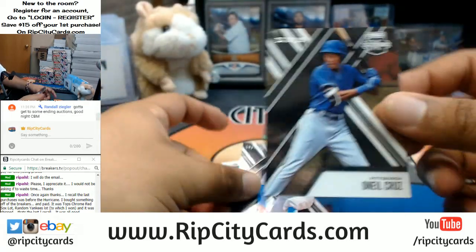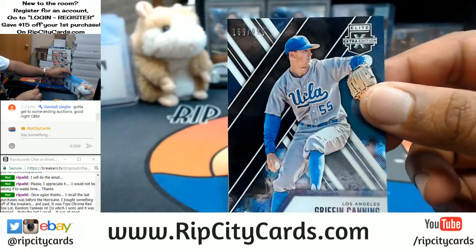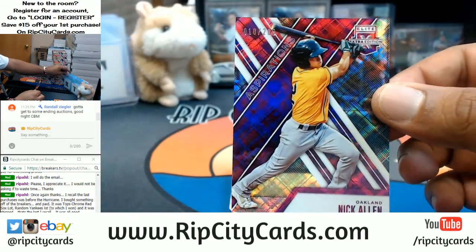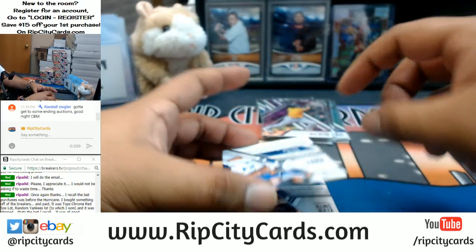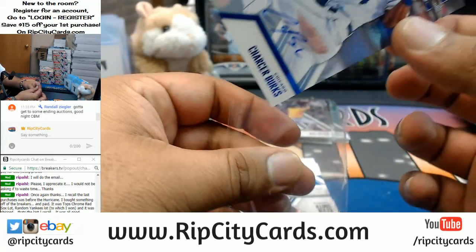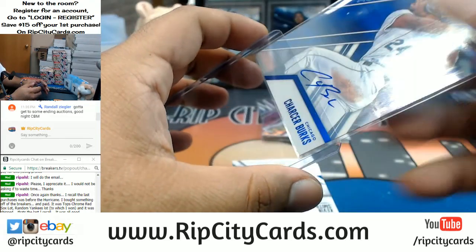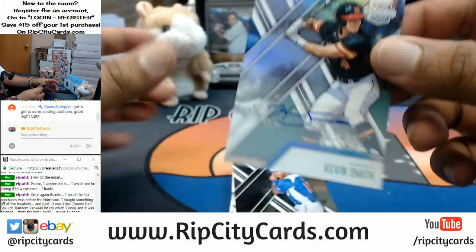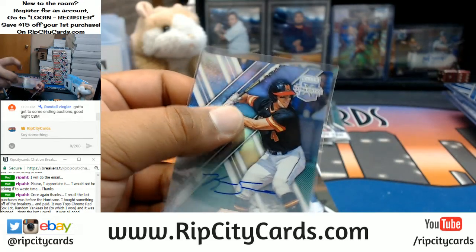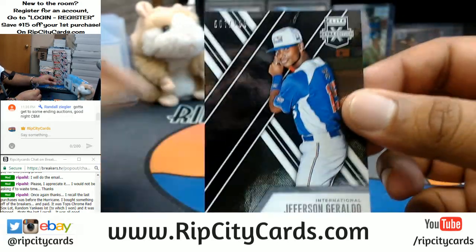O'Neal Cruz, Pirates. Griffin Canning, Los Angeles. Nick Allen to 200 for the A's. Charcer Burks of the Cubs to 250 — or I think it's the Cubs, could be the White Sox; I'm just guessing off the colors. Kevin Smith of the Blue Jays, auto. Jefferson Geraldo, international.